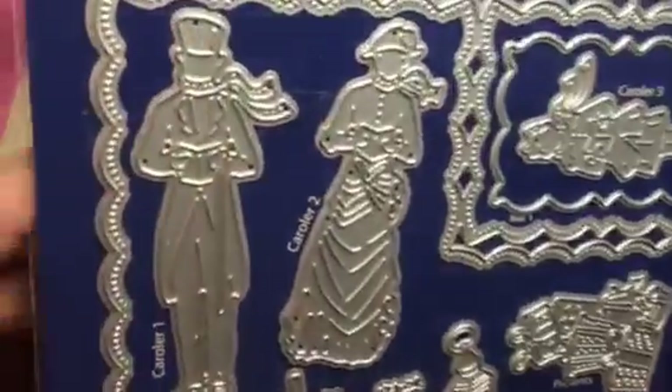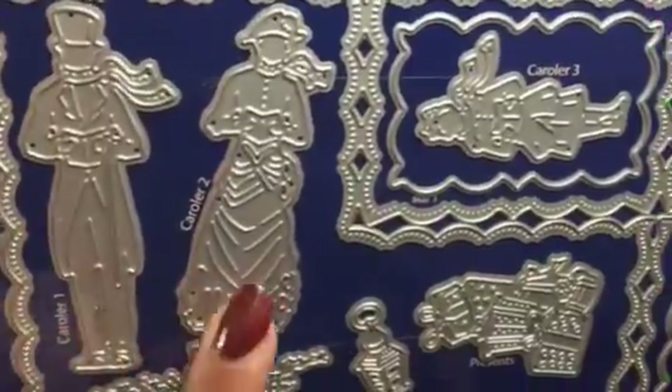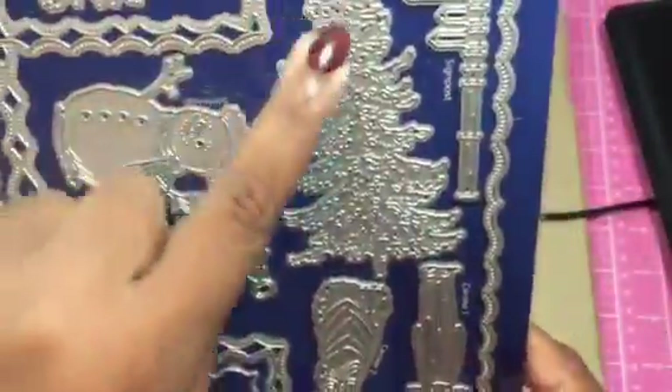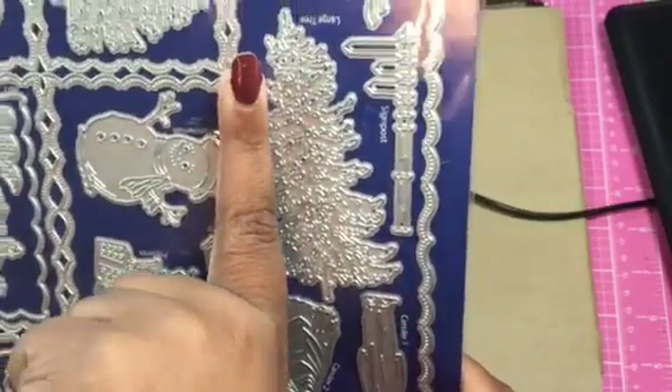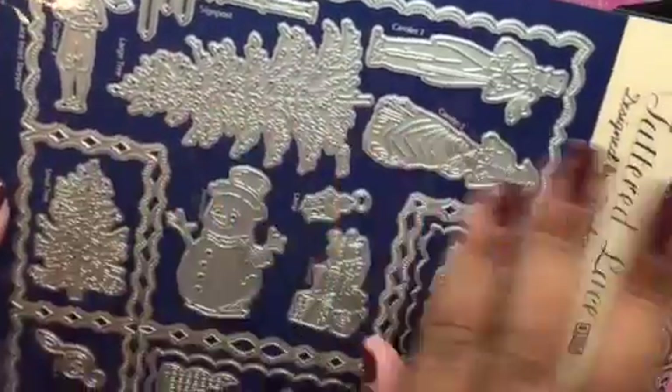You get this vintage little couple — they're little carolers. So I guess they don't have to be a couple, but you get a man and a woman, little carolers. Then you get this little girl — she's a little caroler — and you get a little boy. You get a sign post, and then look at this tree. You get this tree, and look how big it is. That's my finger and there's the tree — so this tree is like three and a half inches. Then you get another little tree, so just from the trees alone you could create a little scene.